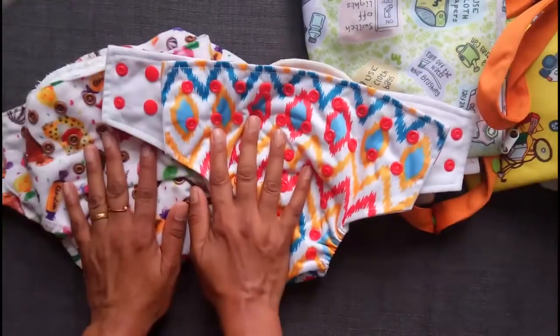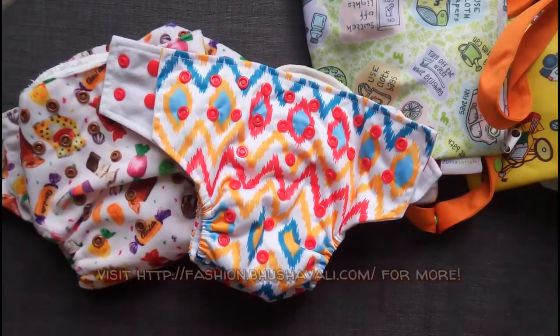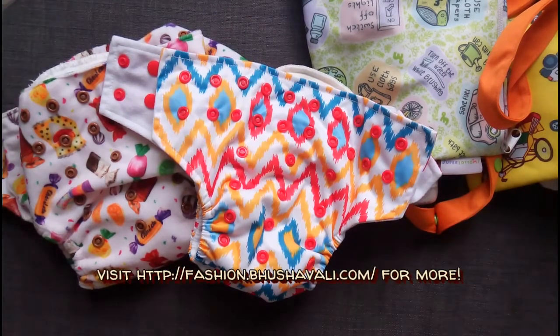I'm so looking forward to actually using these and seeing how the absorbency works. Let's see how this works as a nighttime diaper with both their inserts. I will get back to you as soon as I'm done with that. Bye-bye for now!